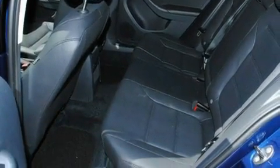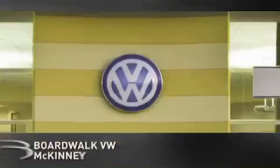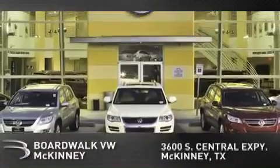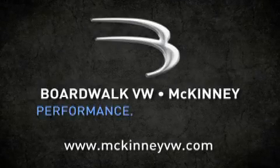This vehicle won't last long at this price. Call and arrange a test drive now. Boardwalk Volkswagen McKinney is conveniently located at 3600 South Central Expressway in McKinney. Come experience the Boardwalk difference today. When you think Boardwalk, think performance. It's what we do.